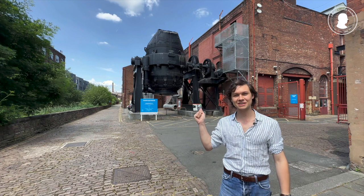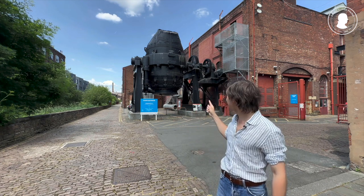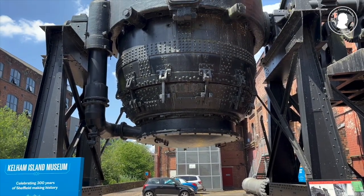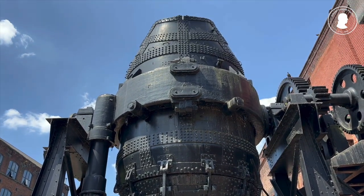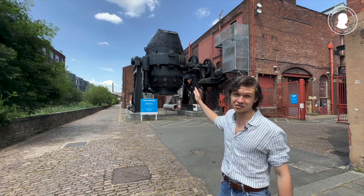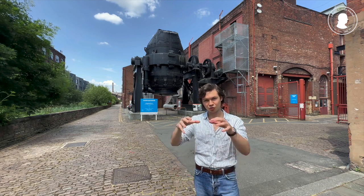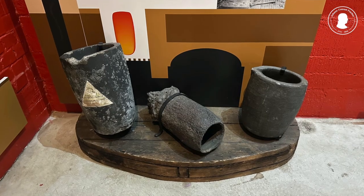Right behind me, you can see a Bessemer converter. It is massive — it could cast 25 tons of steel in one go. At the time of Huntsman and at the time of Fischer, they weren't working on this industrial scale. They would be casting their steel in small crucibles of about this size, made of ceramic.